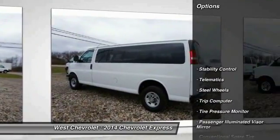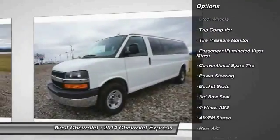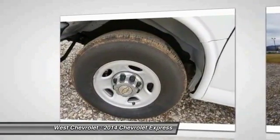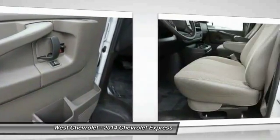Here are some of this vehicle's great options: traction control, keyless entry, stability control, driver airbag, power steering, adjustable steering wheel, cruise control, four-wheel ABS, four-wheel disc brakes, AM FM stereo radio. Wouldn't you look great in this vehicle? Stop in today and see for yourself.